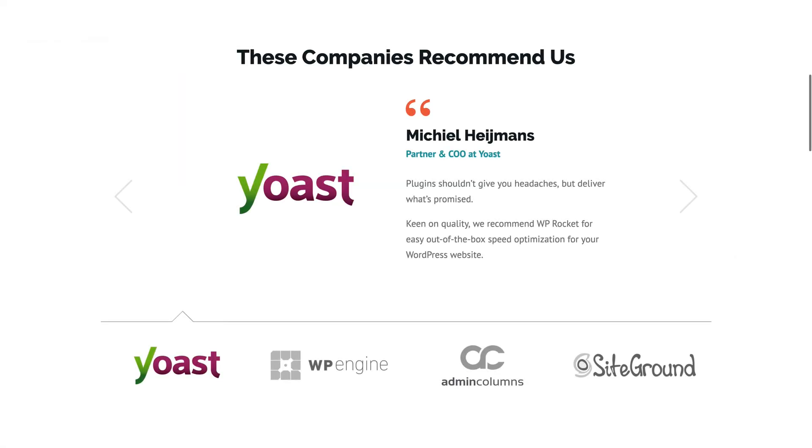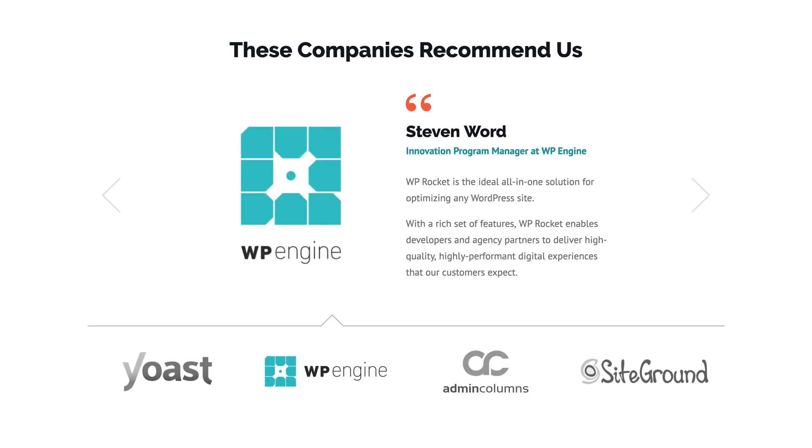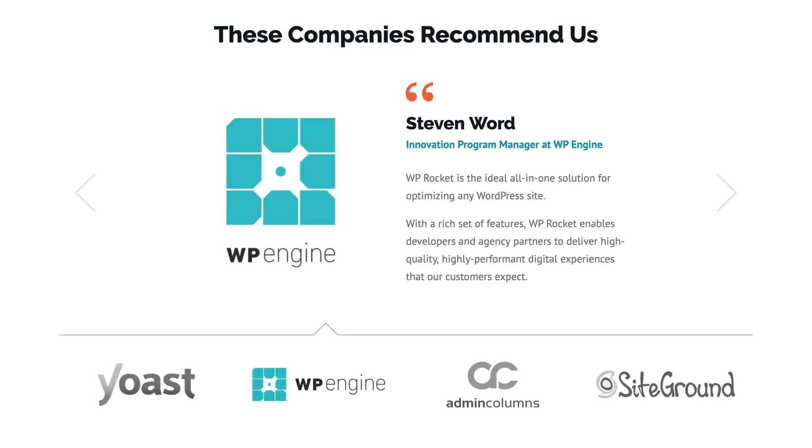WP Rocket is also compatible with the most popular themes and plugins. Plus, it's the only caching plugin accepted by the top managed WordPress hosts. That's because they trust WP Rocket, and that should give you peace of mind.